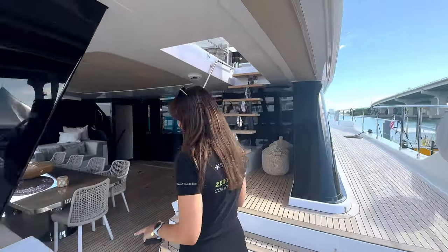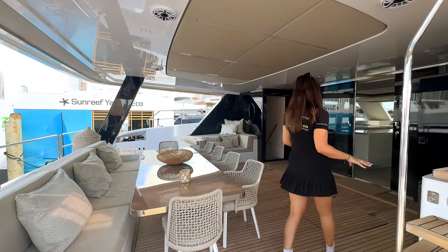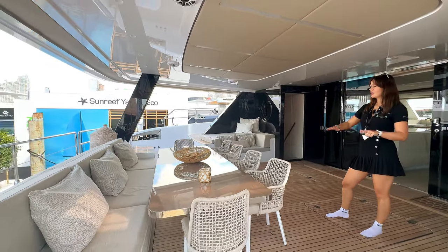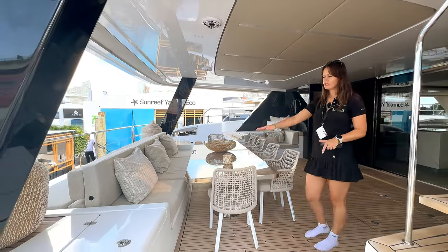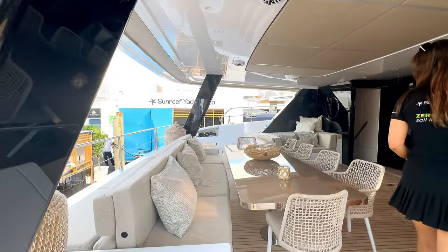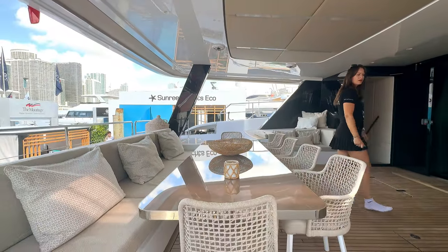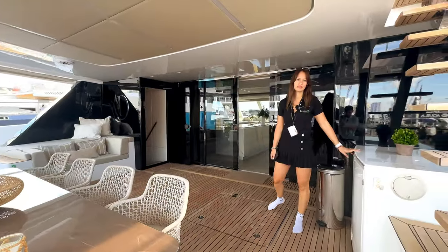Sunreef Yachts does custom-made yachts, which means each one is different. The company has been on the market since 2002 and during this time we never had to do the same cuts twice. Here you have a beautiful lounging space in light colors with a sofa that goes up and down. You can easily fit 10 people at the dining table, with an additional sofa on one side and a wet bar with sink and refrigerator.